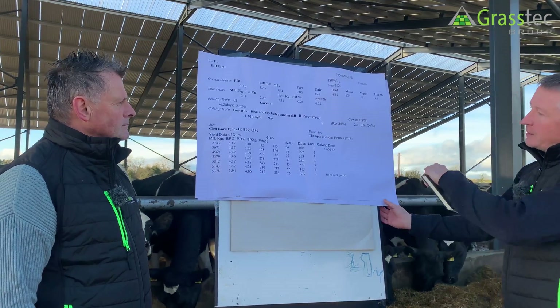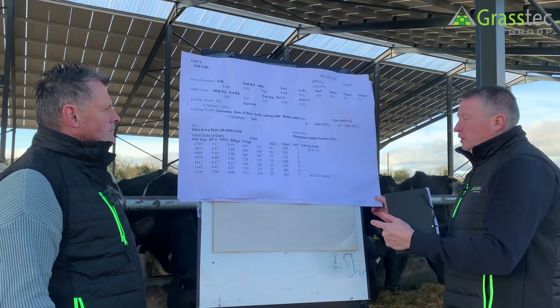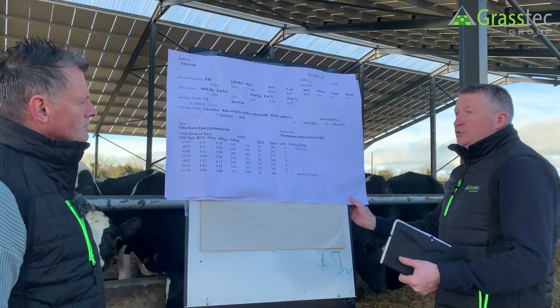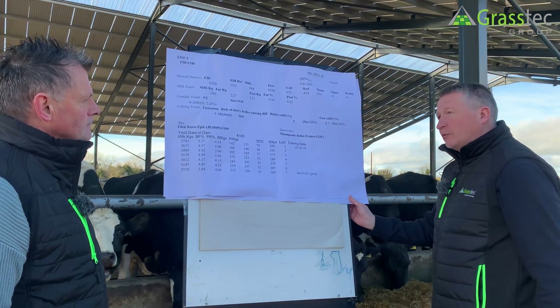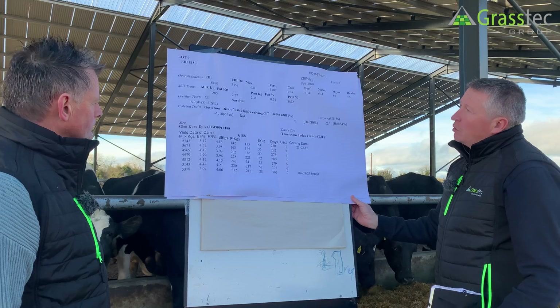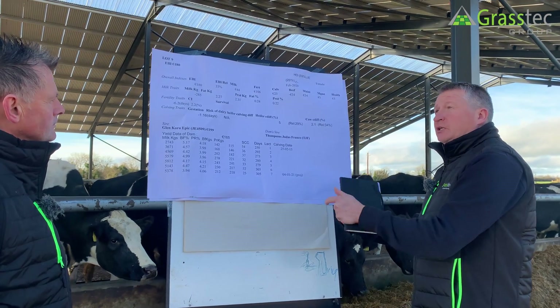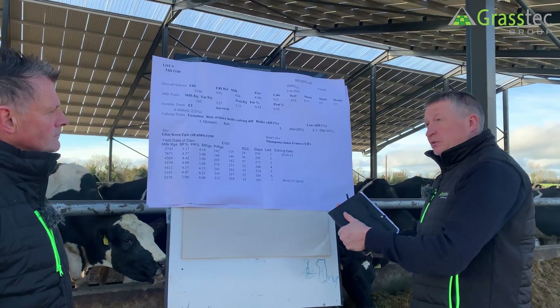So this is an example of a catalogue page, and when animals are offered for sale, typically this sort of information is provided to us, which we can then forward on to a buyer. So what would you look at here in terms of analysing whether this is a heifer that should be retained or not within the herd?